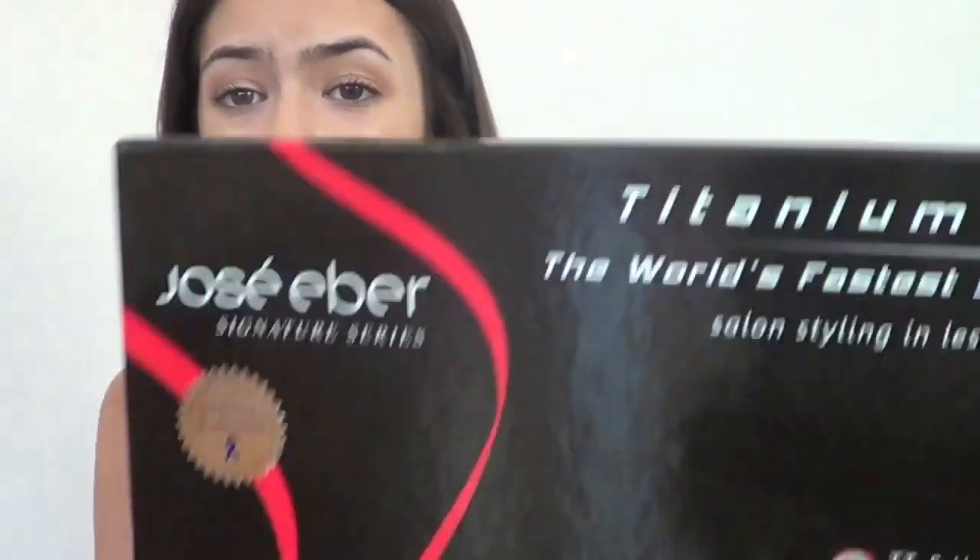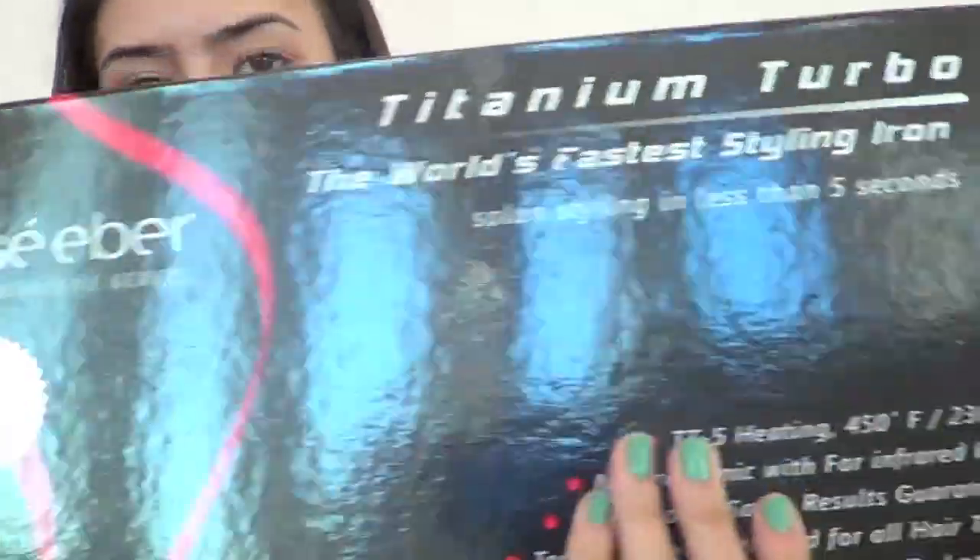It is my birthday so I'm getting a ton of birthday messages on Facebook — sorry about that. I wanted to let you guys know which straightener I'm using. It is the Jose Eber Signature Series — the titanium turbo — the world's fastest styling iron, with long styling in less than five seconds. This is what the box looks like because I got it in the mail.